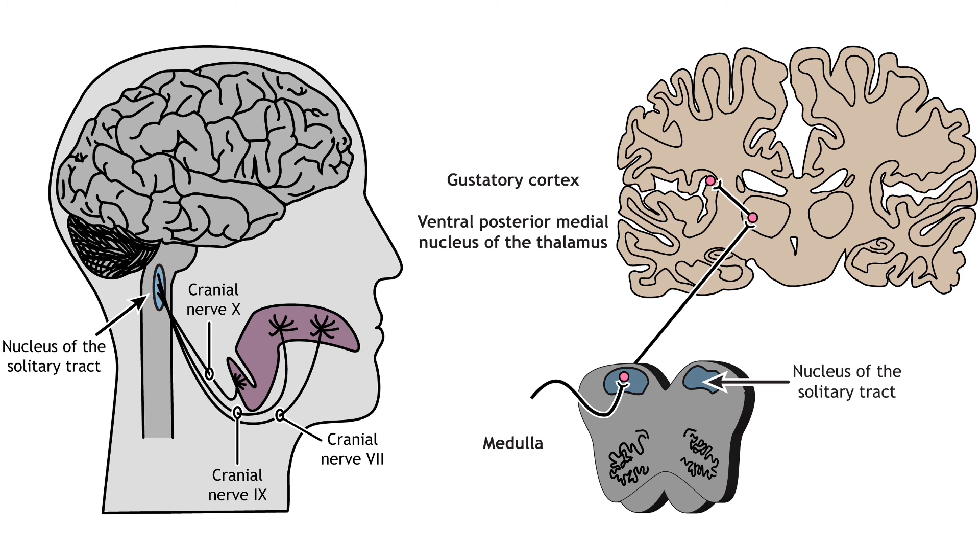From there, information is sent to the ventral posterior medial nucleus of the thalamus. Thalamic neurons send projections to the gustatory cortex, which is located deep in the lateral fissure in a region called the insula. Information processing taste stays primarily on the ipsilateral side of the nervous system. Projections within the brain also exist between the taste regions and the hypothalamus and amygdala.